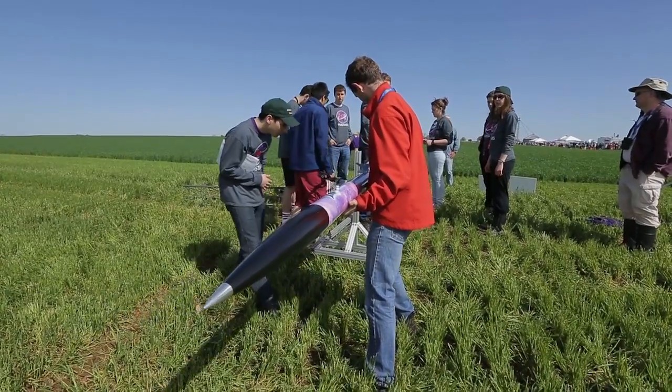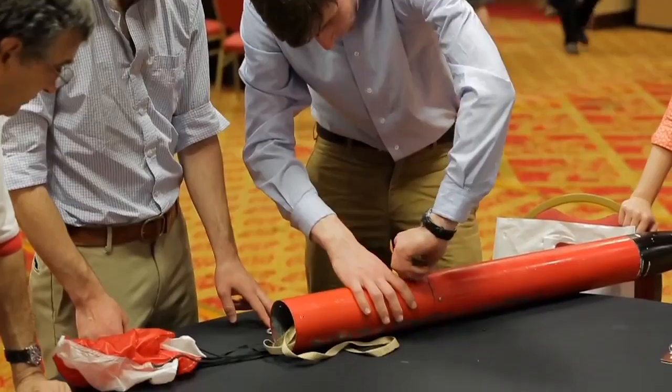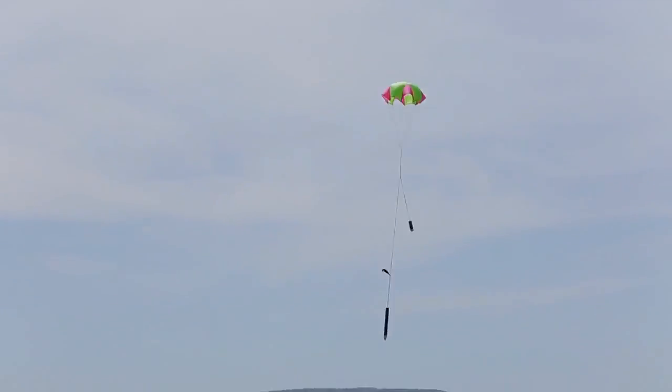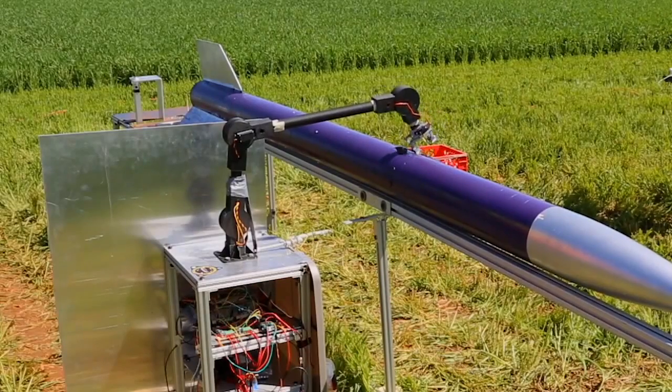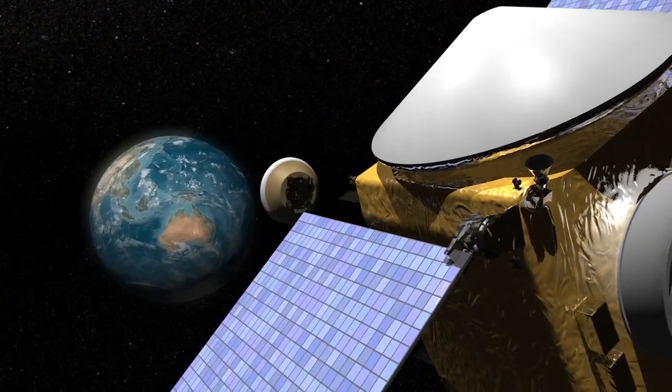We have the Mars Ascent Vehicle Challenge where we're using technology to be able to pick up a sample from a planetary surface, put it in a rocket, launch it, put it in orbit, and then transfer it back to Earth. That whole autonomous technology — where there are no astronauts involved to get that collection into a planetary orbit — is a technology that we're looking at to advance.